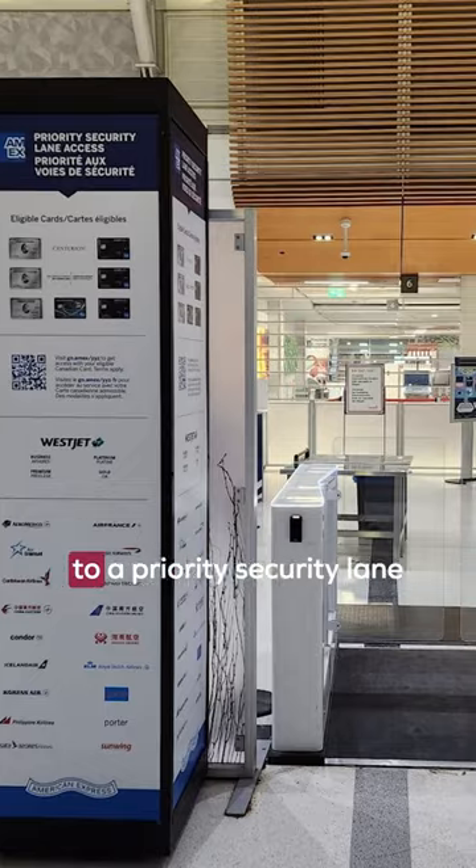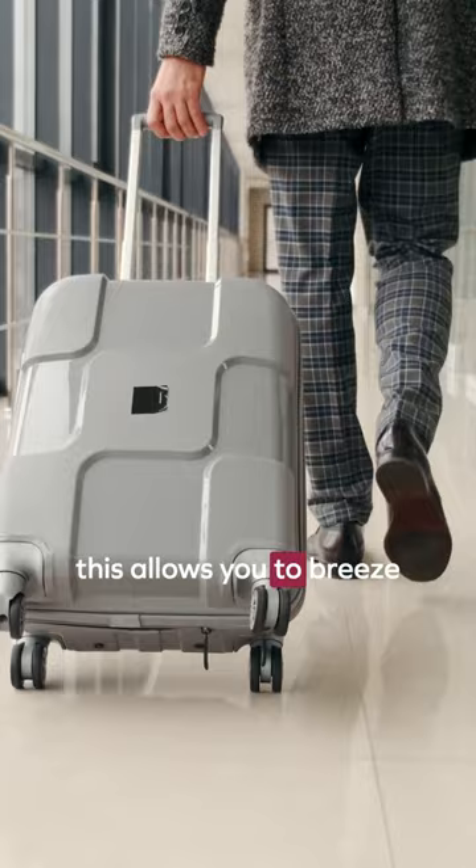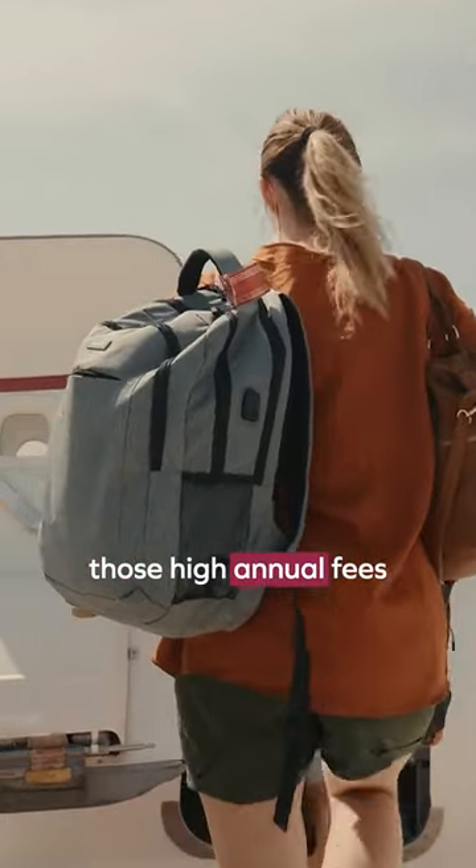And, after checking in at the airport, your premium Amex card will give you access to a priority security lane. This allows you to breeze through security and hopefully take the sting off those high annual fees.